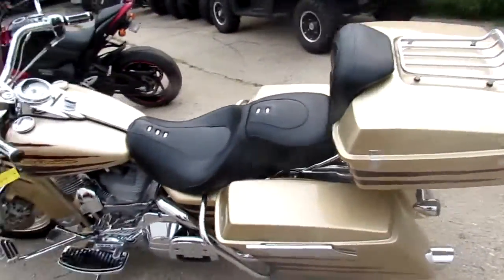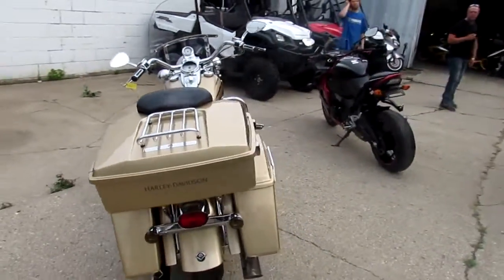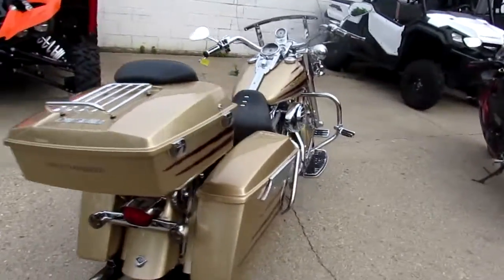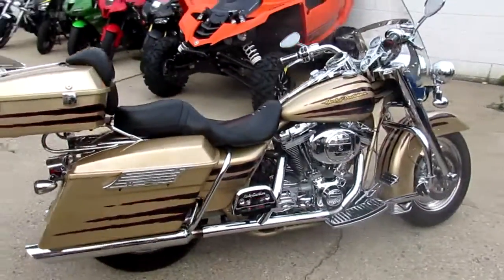Loaded up with every piece of chrome you can possibly imagine. It's got the slimline trunk with the quick detach. One good-looking bike. Chrome switch housings. It's got the 103 Screamin' Eagle.